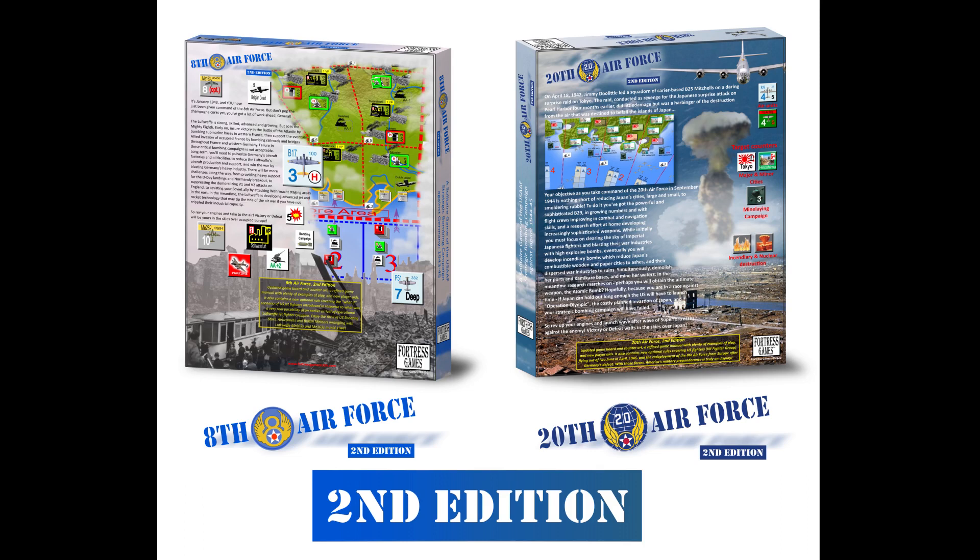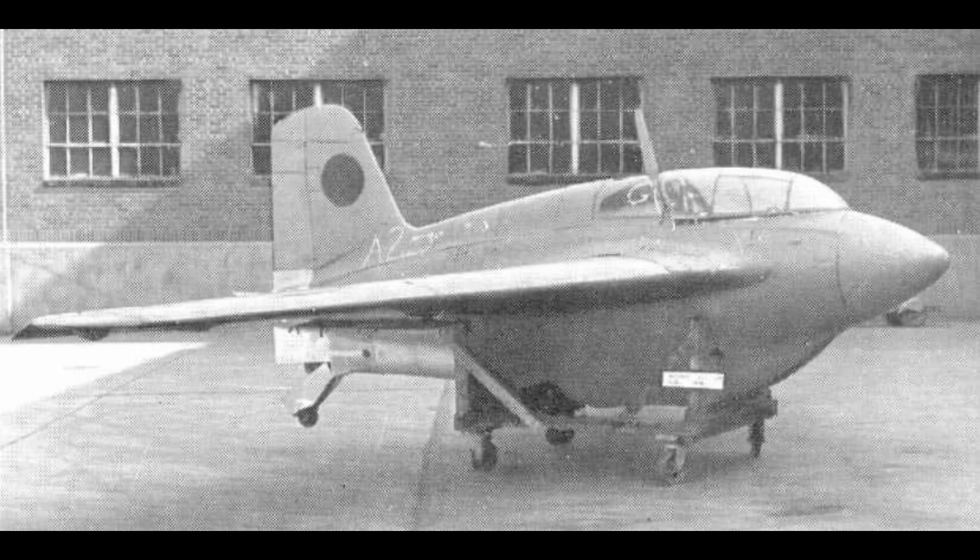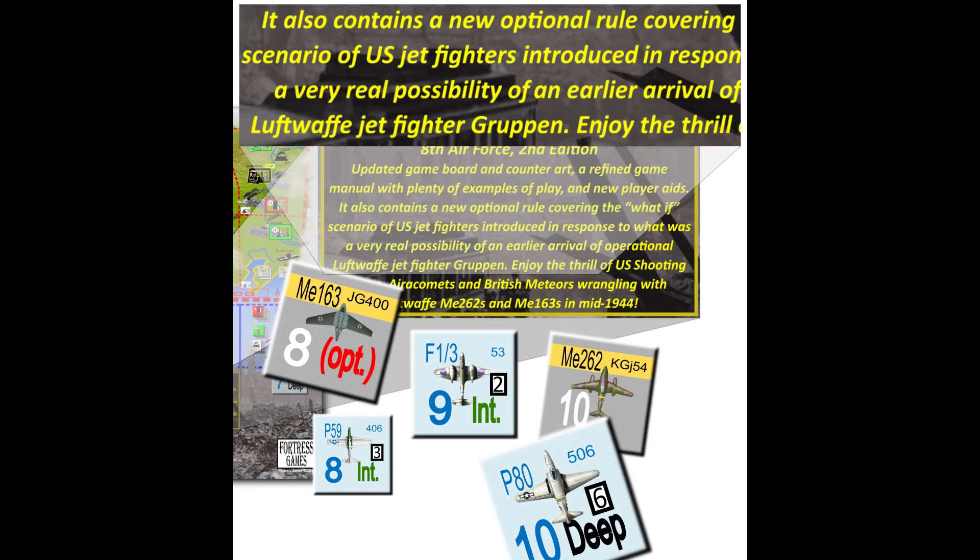One last thing, and certainly not least — I think this is one of the most exciting things about the new 2nd edition. The 1st editions had some really cool optional rules: 8th Air Force had German jet fighters, and 20th Air Force had Japanese jet fighters (the Shusui jet fighters) as well as an early Soviet victory option which changed some winning conditions. The jet fighters were the most fun. But it's not just the same game with updated graphics — we actually have a bunch of new optional rules to play around with.